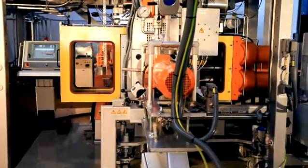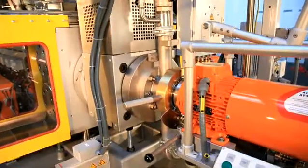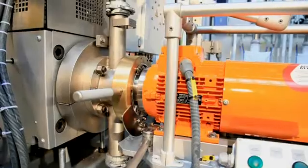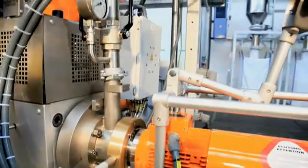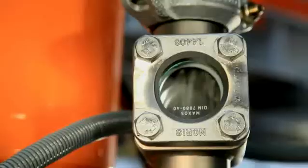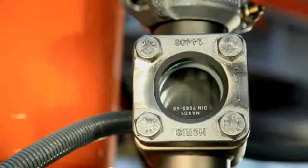A diverter valve is used for starting up and shutting down the pelletizing process. The material is then brought to the die plate. The holes are set up in a circle and pressure optimized. The melt is cut in the water box. The water-pellets mixture is cooled in the piping system.